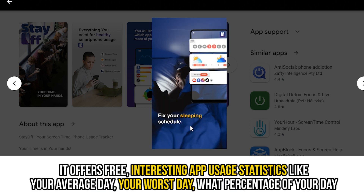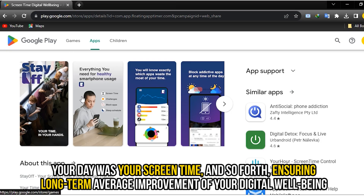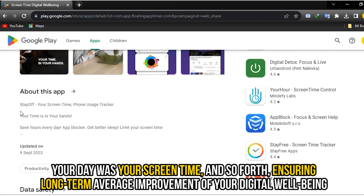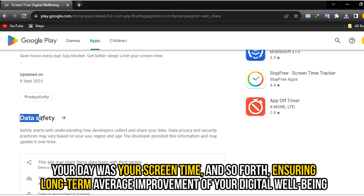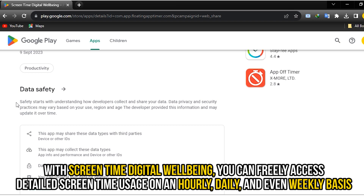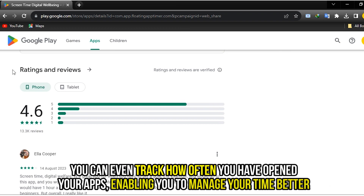It offers free, interesting app usage statistics like your average day, your worst day, what percentage of your day was your screen time, and so forth, ensuring long-term average improvement of your digital well-being. With Screen Time Digital Wellbeing, you can freely access detailed screen time usage on an hourly, daily, and even weekly basis. You can even track how often you've opened your apps, enabling you to manage your time better.